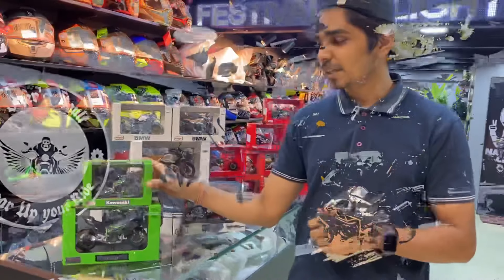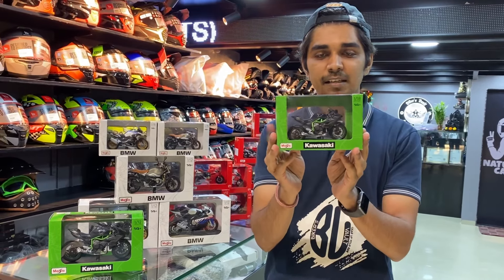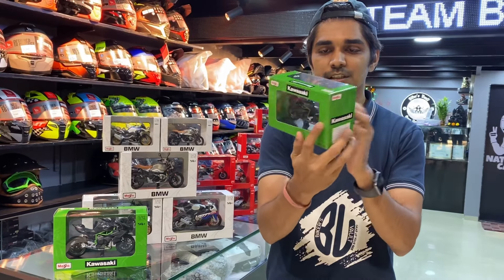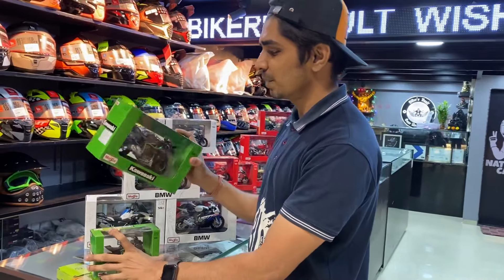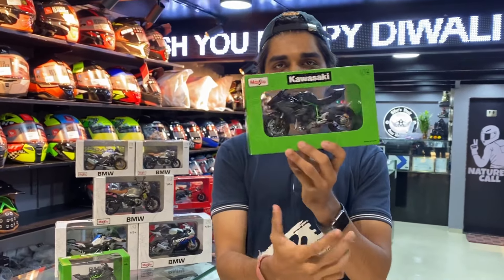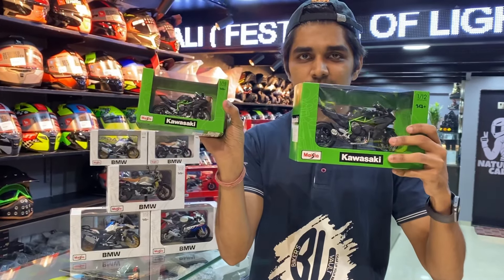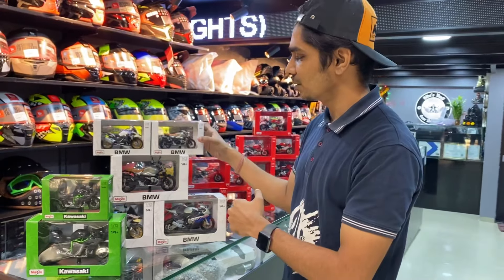Let's see what we have available. You can see the 1 to 18 ratio models here. In the same 1 to 18 ratio you will get a big size, and this is the small size — you can see the difference. Both sizes are available.